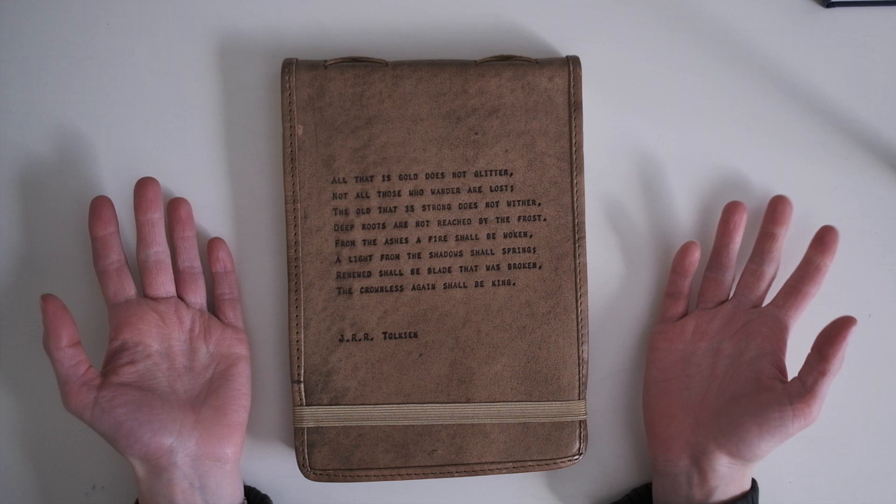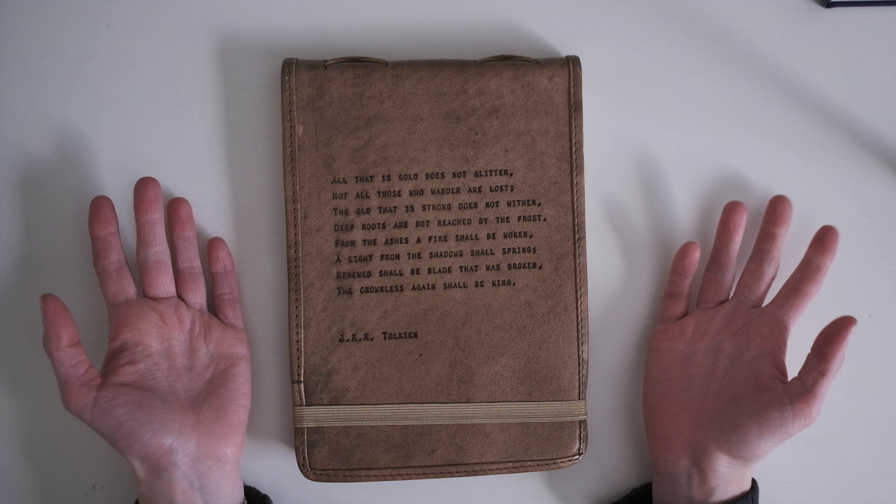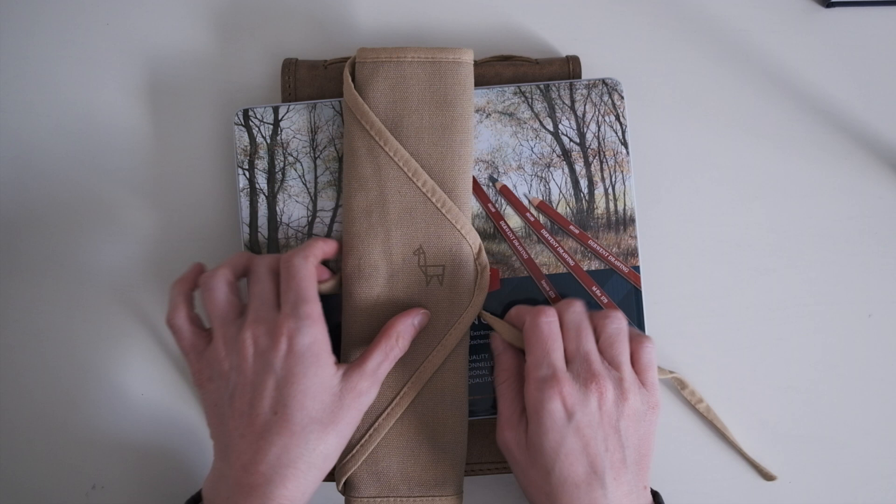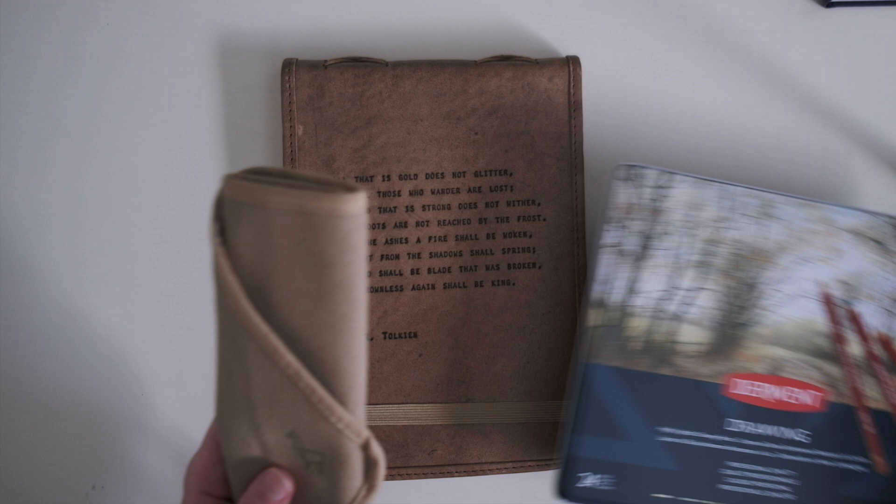Now to the art supply portion of this video. I have three different things to show you: this sketchbook, some Derwent drawing pencils, and an Etcher brush roll. I'm really excited about all three of these for different reasons. I'll start with the Etcher brush roll.